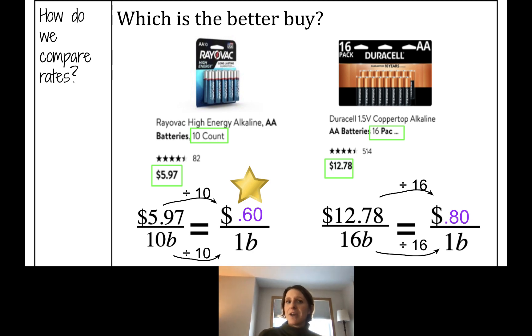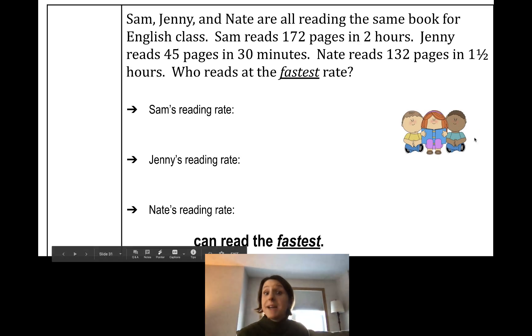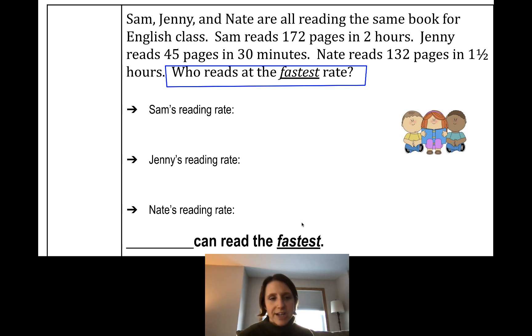Let's look at the next problem. Sam, Jenny, and Nate are all reading the same book for English class. Sam reads 172 pages in two hours, Jenny reads 45 pages in 30 minutes, Nate reads 132 pages in one and a half hours. Who reads at the fastest rate? We need to find: blank can read the fastest.